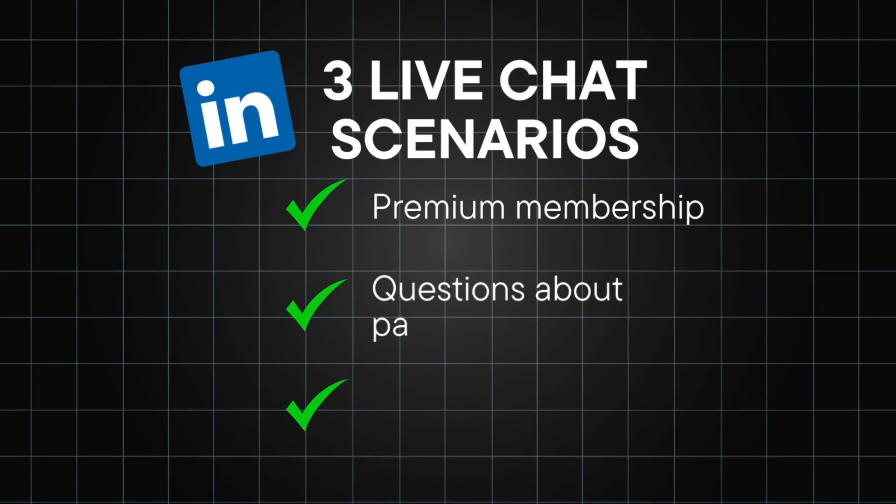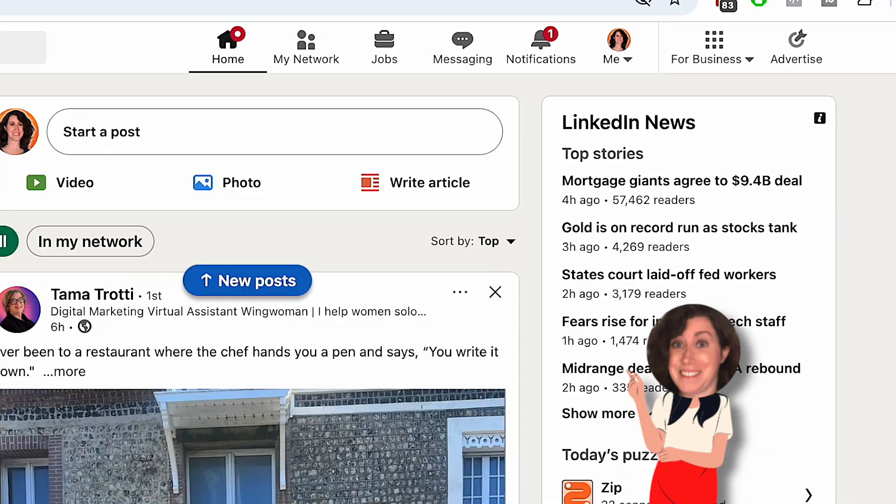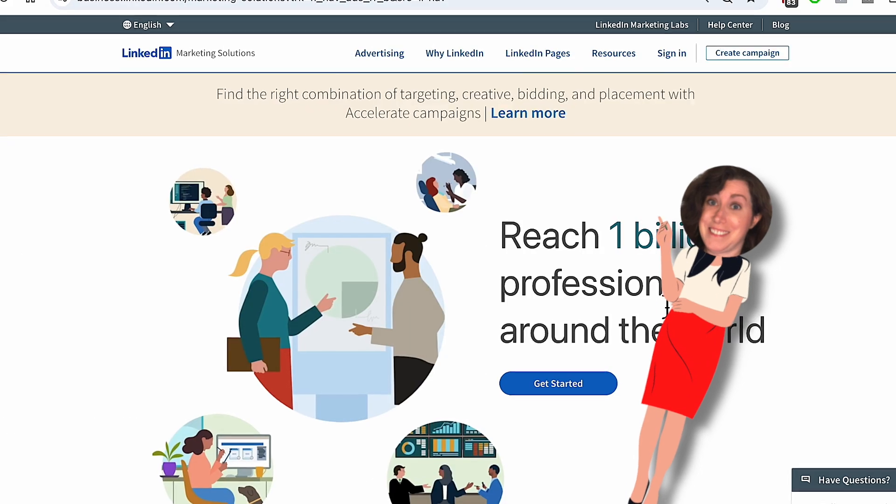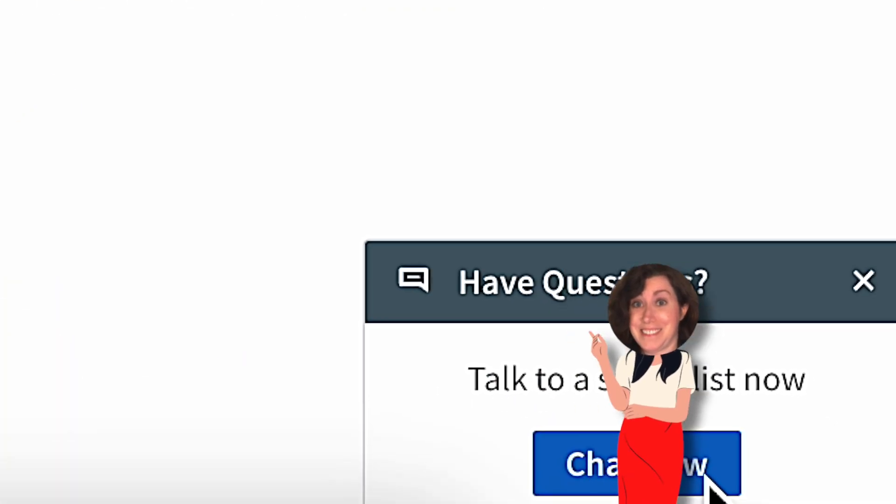Second, you can reach live chat if you have a question about paid advertising. In the top right, go to "For Business," then "Advertise on LinkedIn." On the next screen at the bottom, click on "Chat."